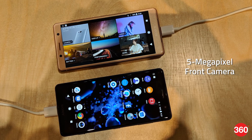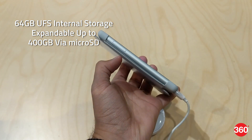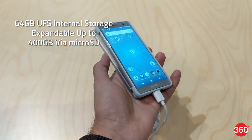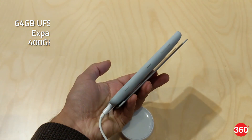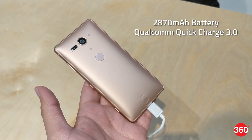The front camera has a 5MP sensor for selfies and video calling. The phone has 64GB of UFS in-built storage which is expandable up to 400GB via microSD card. Backing the phone is a 2870mAh battery with Qualcomm's Quick Charge 3.0.